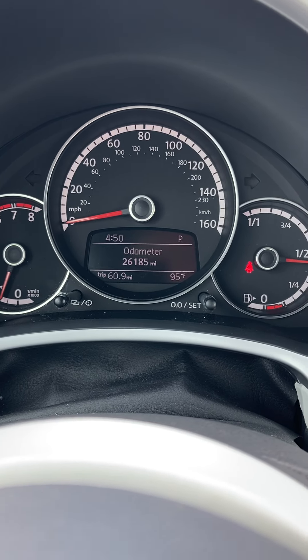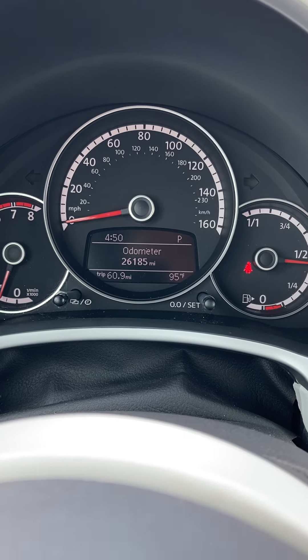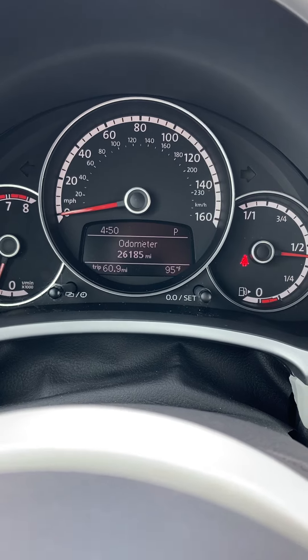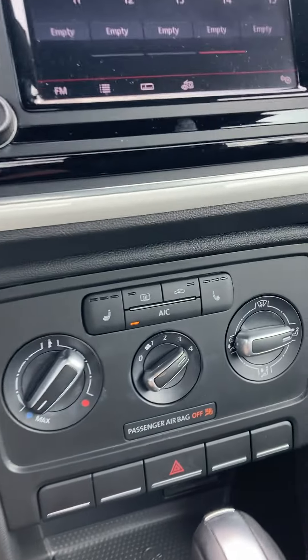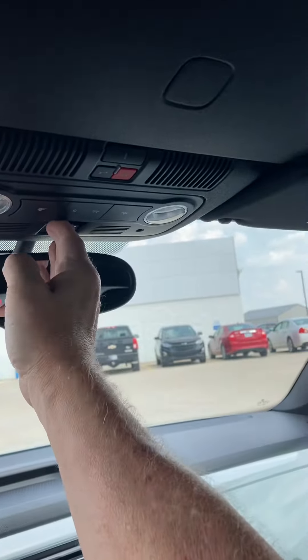Hello, this is Jay at Steichman Chevrolet. I'm going to show you our 2016 Volkswagen Beetle convertible with only 26,185 miles on it. It's got heated seats and air conditioning.